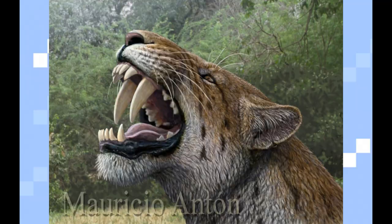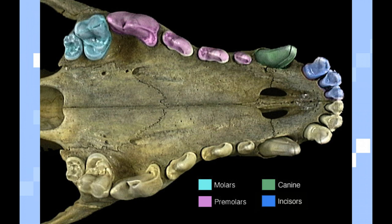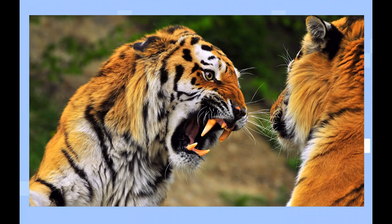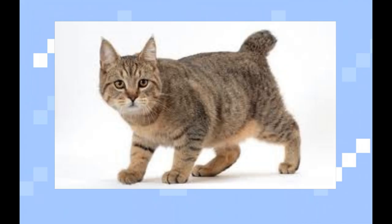He had fangs like the smilodon, but they were shorter and flatter, still longer than most cats today. His incisors, which are the cutting lower teeth, were very powerful, probably for carrying prey he just killed. Only the tiger has such powerful large incisors today. He also had a short tail.